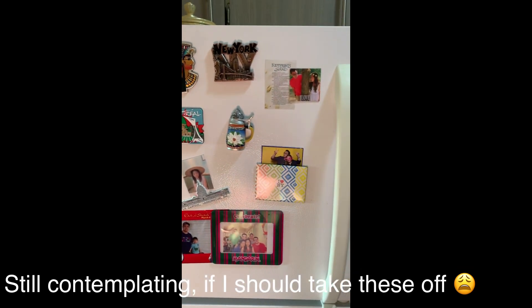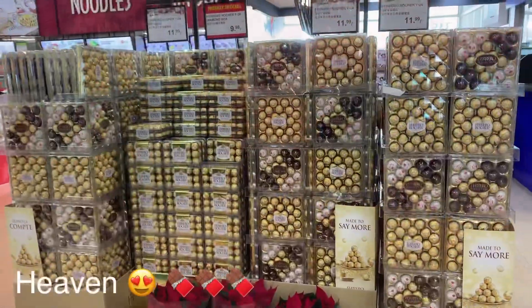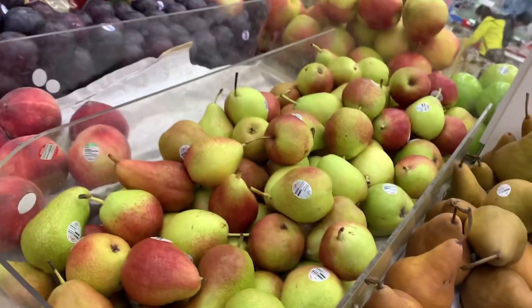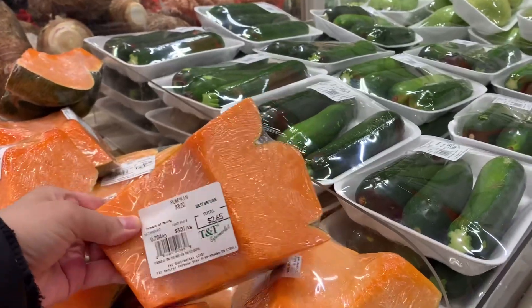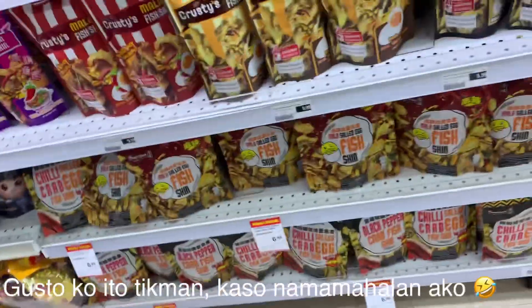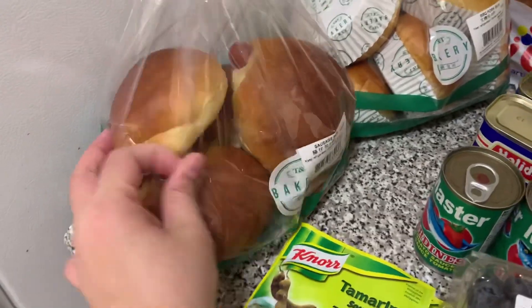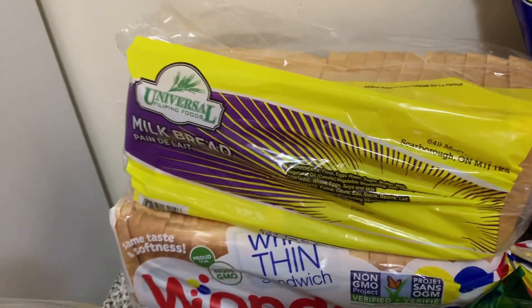Ito yung favorite namin. Ito yung nabili namin sa TNT, sa Chinese supermarket. So, this is the sausage bun. This is the pork bun. Slice bread. Yung isa is Filipino milk bread.